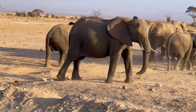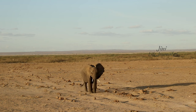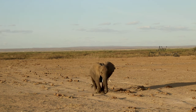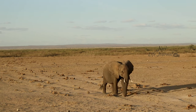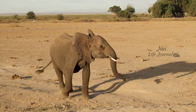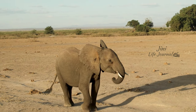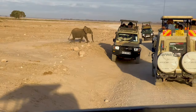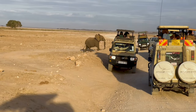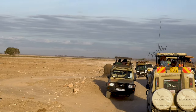The mother elephant was waiting for its baby to pass by. The baby elephant comes running to its mum, but by seeing us it became a little hesitant and aggressive. After waiting some time, it took its courage and crossed the road and ran to its mum.